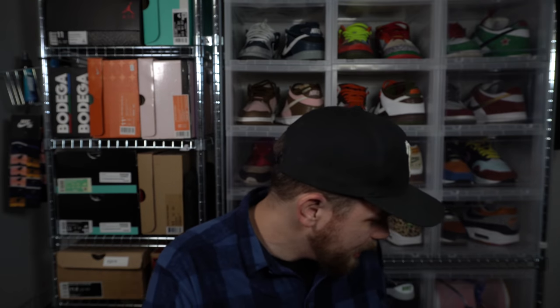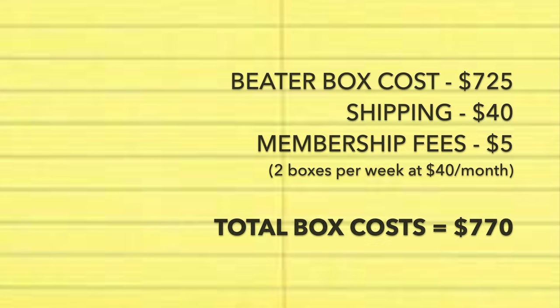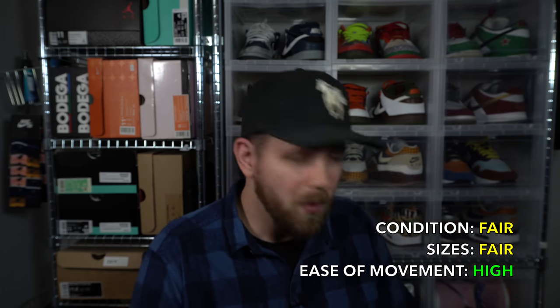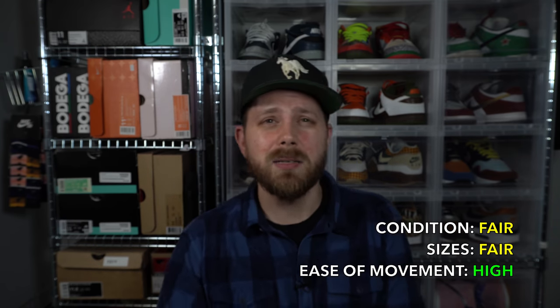And that is a $725 Soul Supremacy Beater Box — I think it's pretty good. This box isn't bad at all. There's a lot of easily movable Jordan Ones, Jordan Fives, Jordan Fours, and a Jordan 11 — most of the shoes are super popular models so they'll be easy to move. Pretty decent box overall.